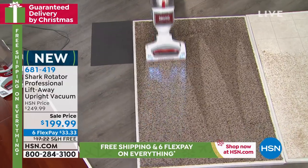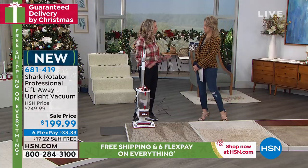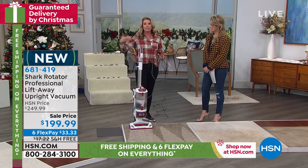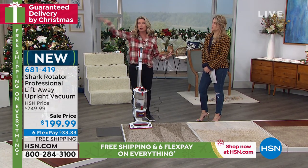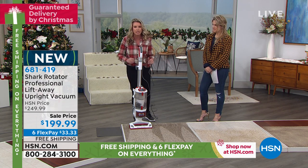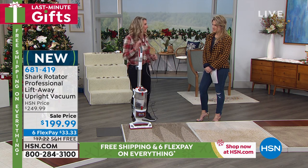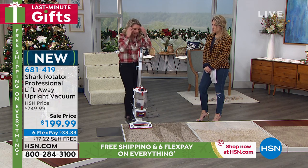Our grandmothers always told us: clean your floors first, vacuum first, and dust second — because all the dust gets up and goes on your furniture. Complete seal technology. True HEPA filtration. All of the gunk, dirt, and dander is cleaned 99.97%. So let's take a look at the canister — the stuff hiding deep down that we didn't even see.